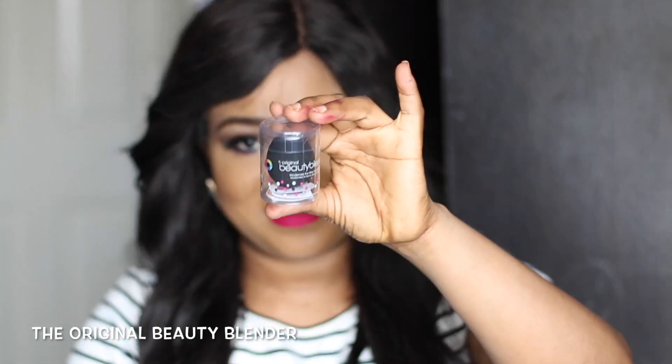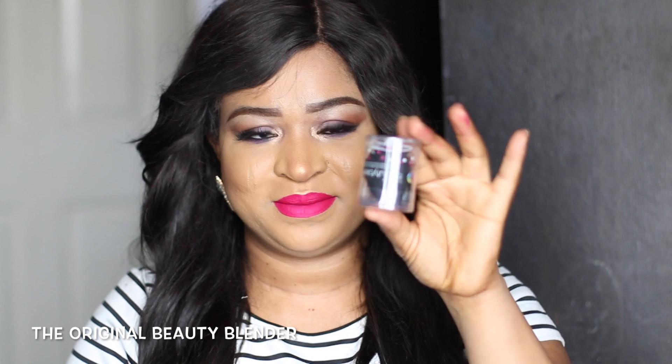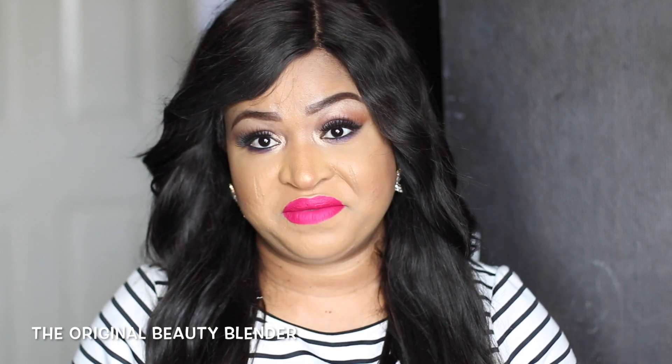It's called the original Beauty Blender in black — it looks like that. I picked up the black one to give it a go and see if I like it as much as my Real Techniques sponge, because my Real Techniques sponge is amazing. I just thought I should give this a try and see if it's really worth the hype — otherwise I'm going to stick with the Real Techniques beauty sponge.